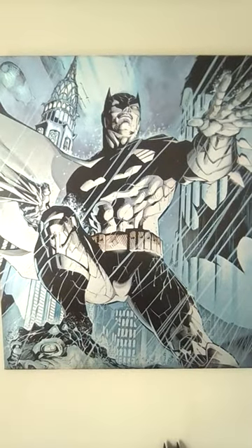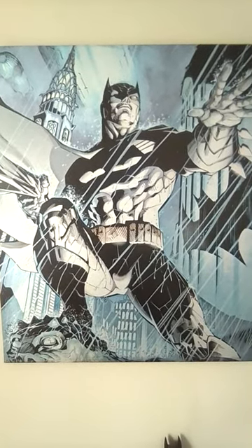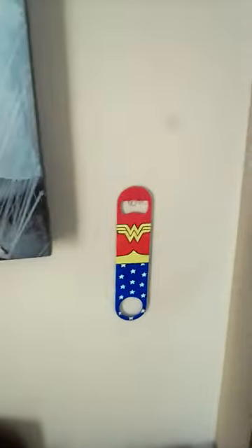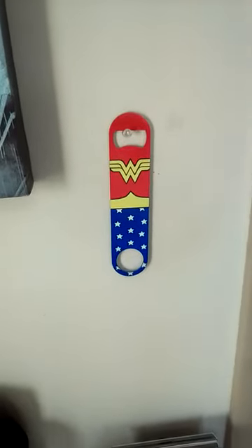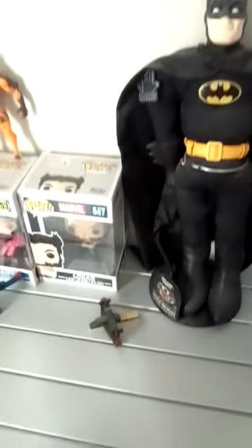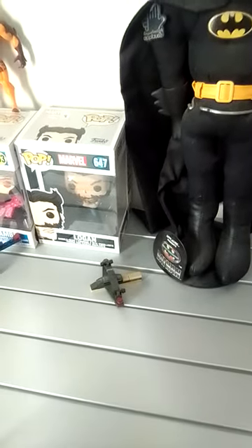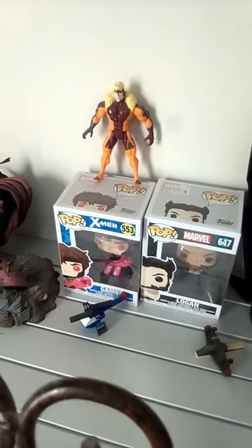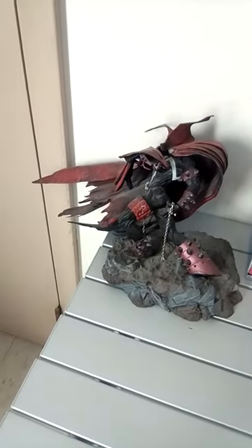This is a Batman poster of a painting. Wonder Woman bottle opener. Batman statue. Logan bobblehead. Sabretooth action figure. Gambit bobblehead. A helicopter. An army plane. A Spawn statue.